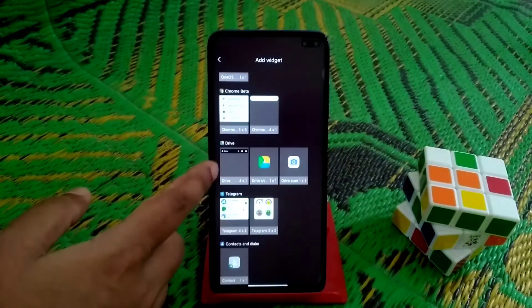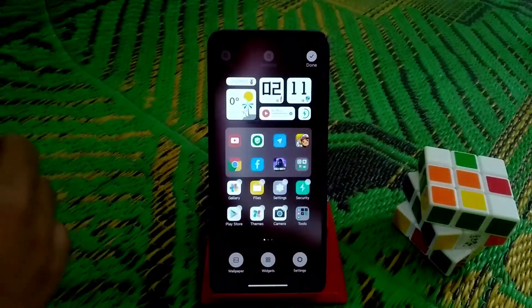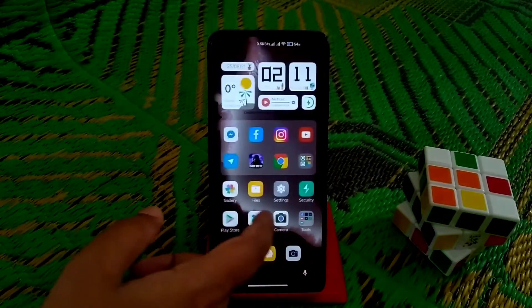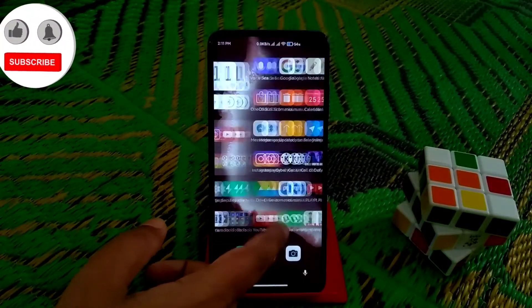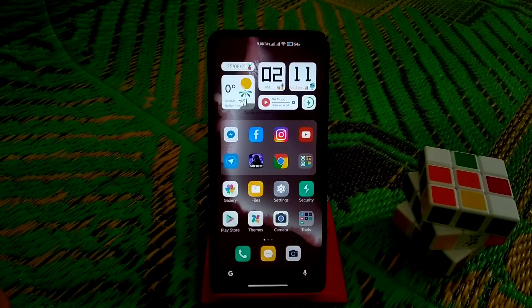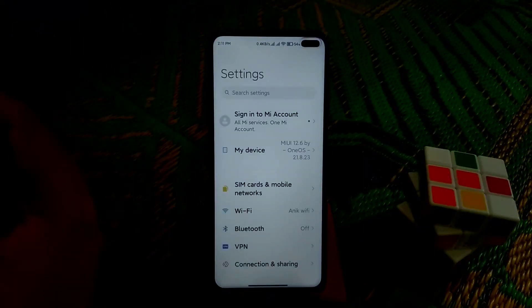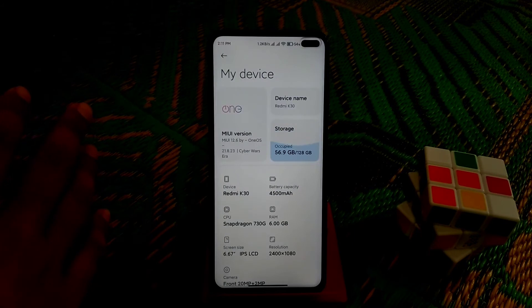We have widgets — not the very latest but we have them and you can add them to your home screen if you want. Everything is working pretty much fine on this ROM. I didn't get any bugs, so you guys can easily use this ROM. I can recommend it if you're using Poco X2.